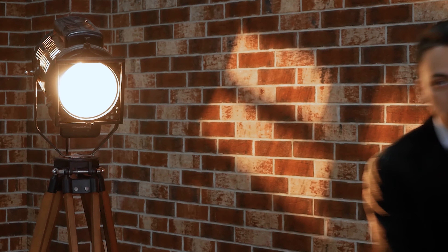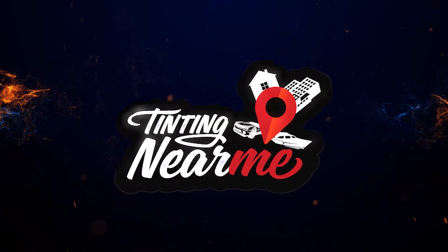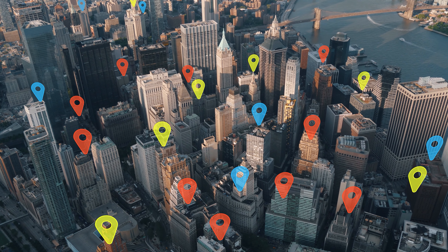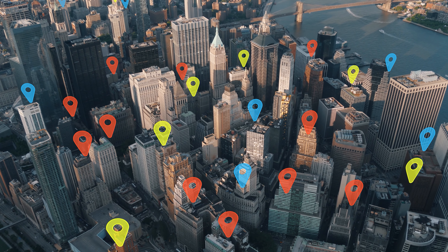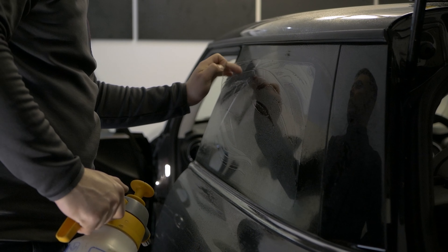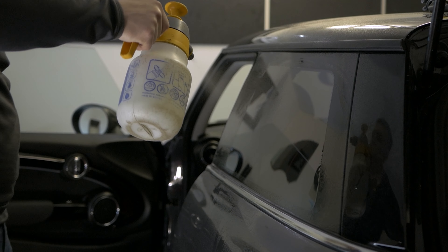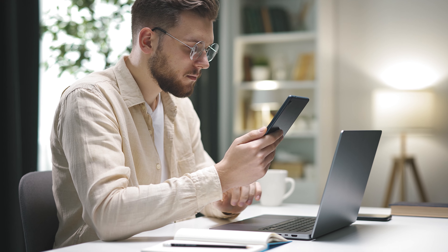That wraps up our guide on navigating the ins and outs of window tinting laws. If you're looking to find the perfect tint shop near you, look no further. Visit Tinting Near Me, the world's largest tinting directory, boasting over 16,000 tint shops. Whether you're seeking expert advice, top-notch service, or just the right shade to comply with the law, Tinting Near Me has you covered. Click the link in the description below to find your nearest professional tinting service today.